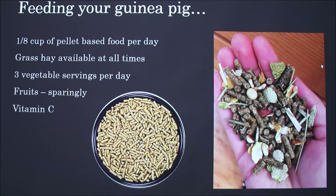Grass hay should be available at all times. It provides the fiber they need for digestion and helps grind down their teeth, because guinea pig teeth are constantly growing. Three vegetable servings per day are also required, and at least one must be some kind of leafy green.